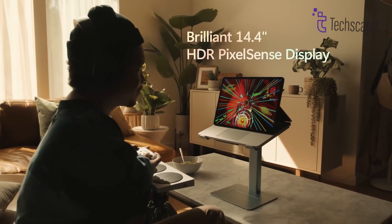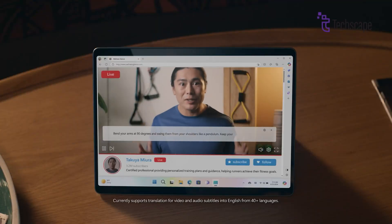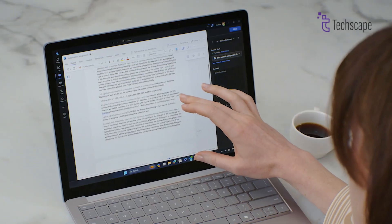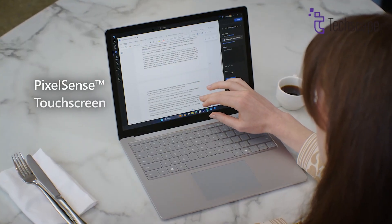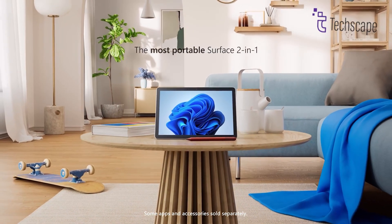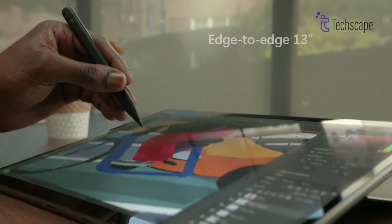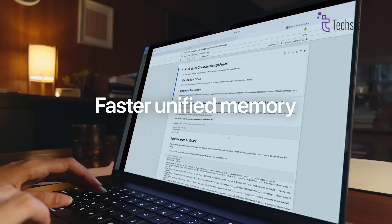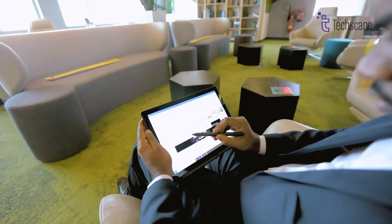On the other hand, the 14.4-inch PixelSense Flow display on the Surface Laptop Studio 2 offers a unique edge with its touchscreen functionality and Surface Slim Pen 2 compatibility. With a 120Hz refresh rate and vivid color reproduction, it's ideal for illustrators, note-takers, and digital artists. While its brightness and resolution don't quite match Apple's Retina XDR, the interactivity compensates. The dynamic hinge enables users to angle the display in studio mode, creating an ergonomic canvas for sketching or annotating. For raw display quality, the MacBook Pro M4 wins. However, the Surface Laptop Studio 2 is unrivaled in touch interactivity and creative potential.